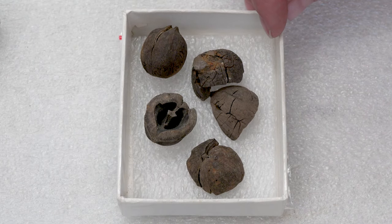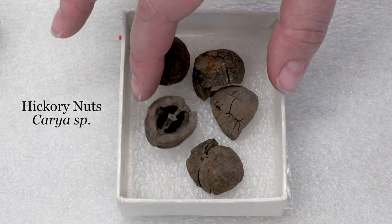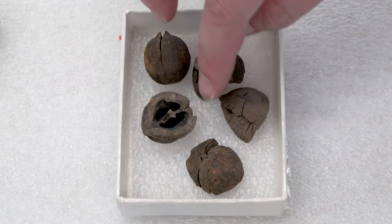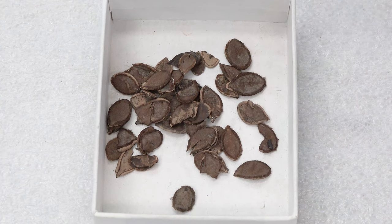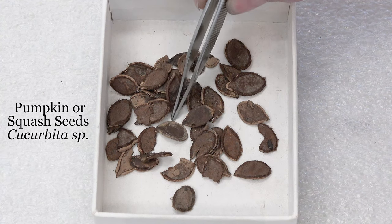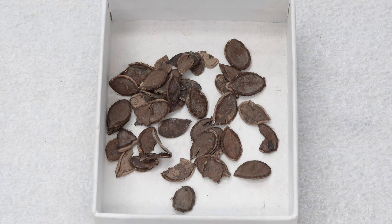Here we have some large pieces of nutshells, and these are really excellent examples — we actually have a complete one here of hickory nuts. Hickory nuts are one of the most common nut types that we find here at Jamestown, and they're easy to identify because they're nice and smooth on the exterior and have this really characteristic interior. These seeds found in the larger tray are pumpkin or squash seeds. You can see they're really flat — they might look familiar from carving your own pumpkin at home. We find a lot of these in our contexts here at Jamestown.